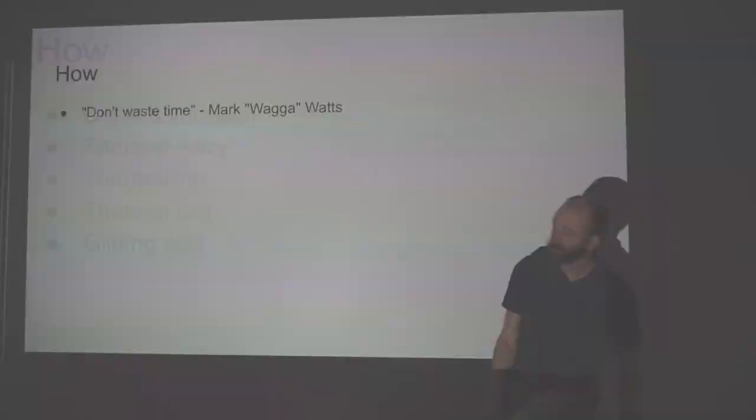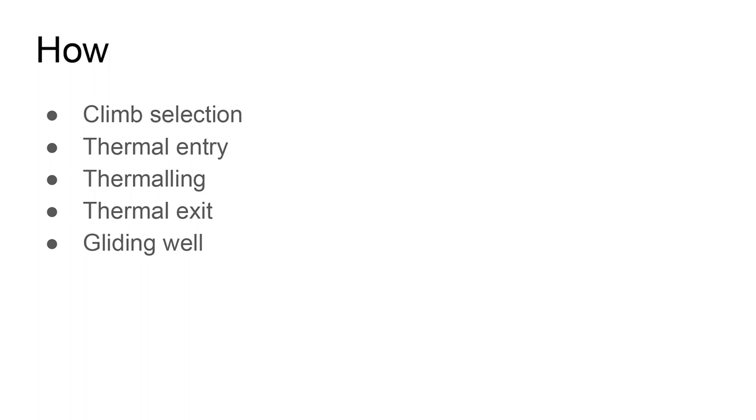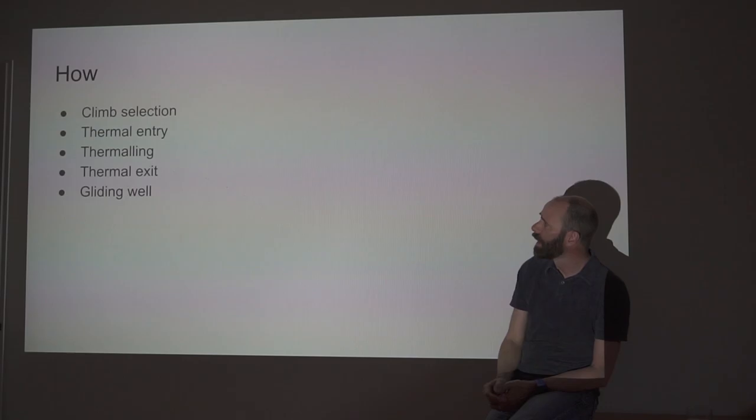That's the summary. Now we're going into the details. I'll start with some technical stuff on how you actually handle your glider, and then we'll go into more detail on higher-level planning. Glider selection first.